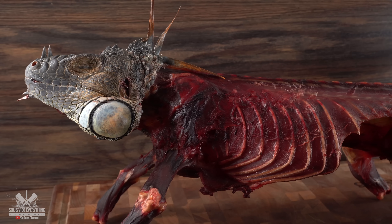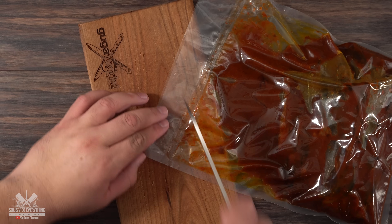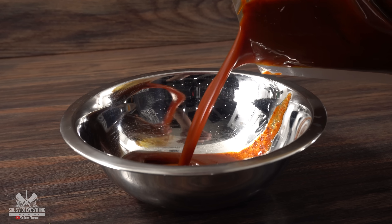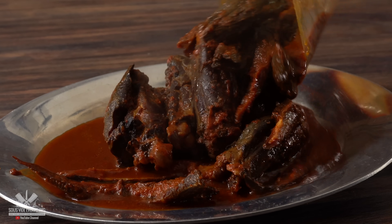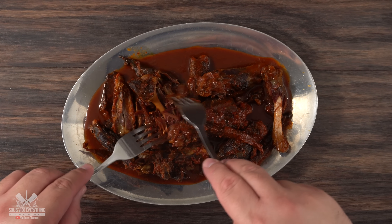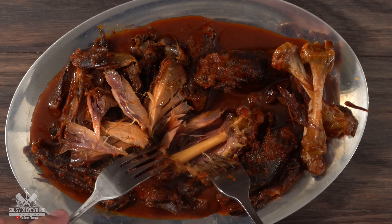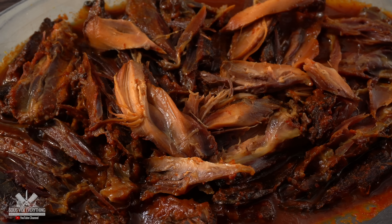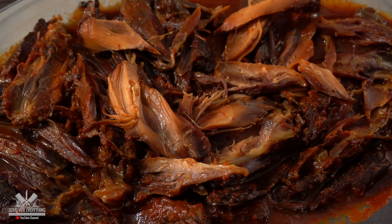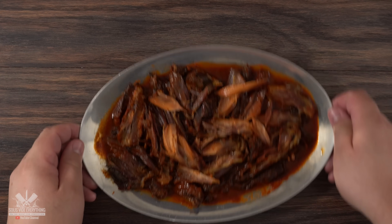I cannot say the same thing about our birria iguana — by this time it was fully ready. I went ahead and opened up the bag, strained all of the liquids, and this is what the meat looks like. Not very appetizing. I cleaned it up, shredded it, and removed as many bones as possible — trust me, there are quite a bit of tiny bones. My goal is to make this taste good, and for that I'll be finishing it off in a taco. I know it doesn't look that good right now, but watch this!